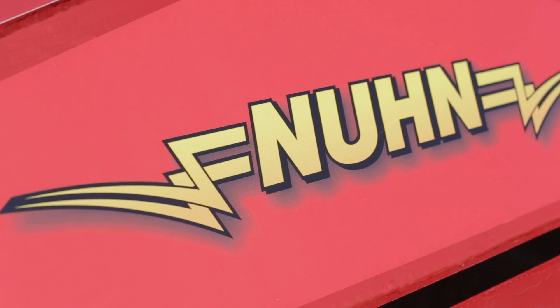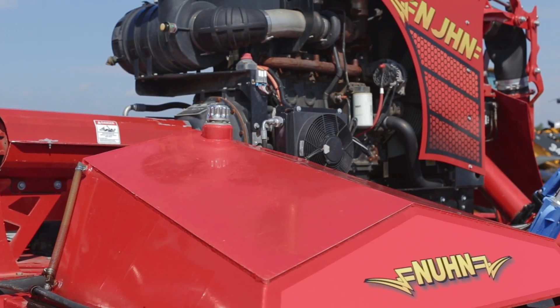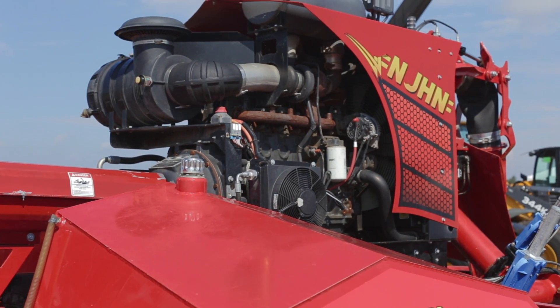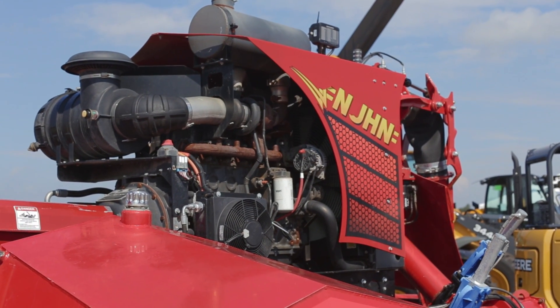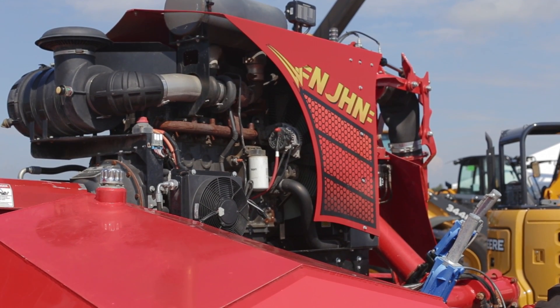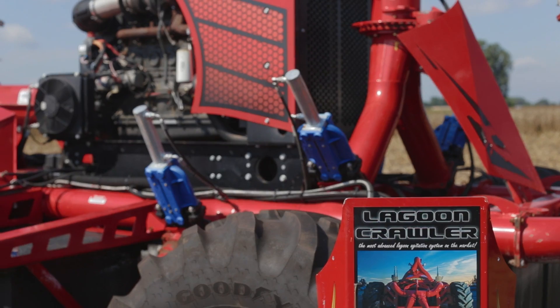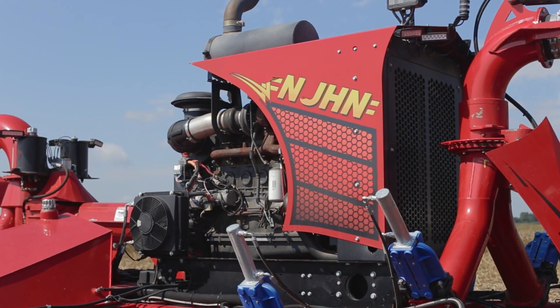Behind me is the Noon Lagoon Crawler. It's a self-propelled amphibious agitation boat for waste lagoons on mainly dairies and hog sites. Traditionally you'd have a 48-foot long lagoon pump that you'd back into these pits and run to agitate, to get the sand and manure off the bottom and into suspension.